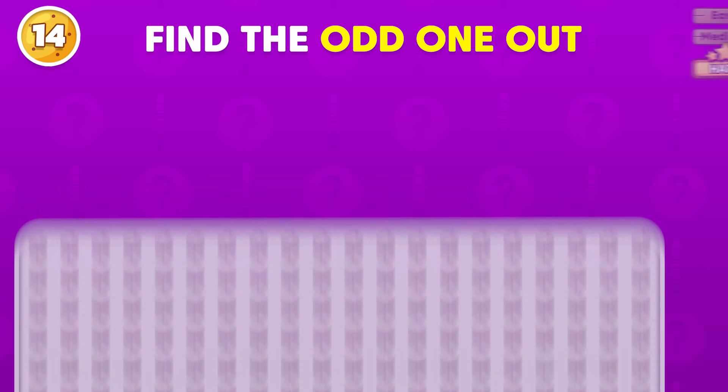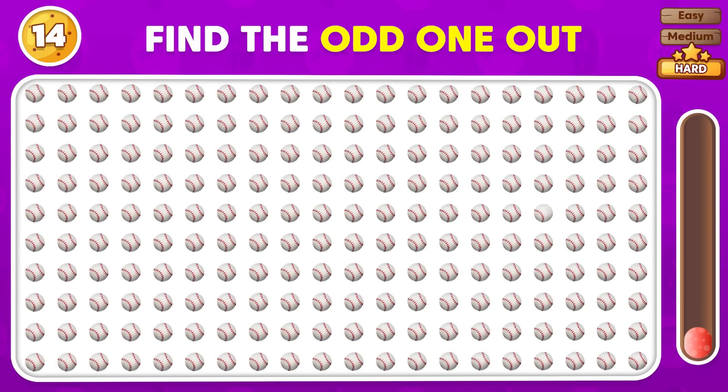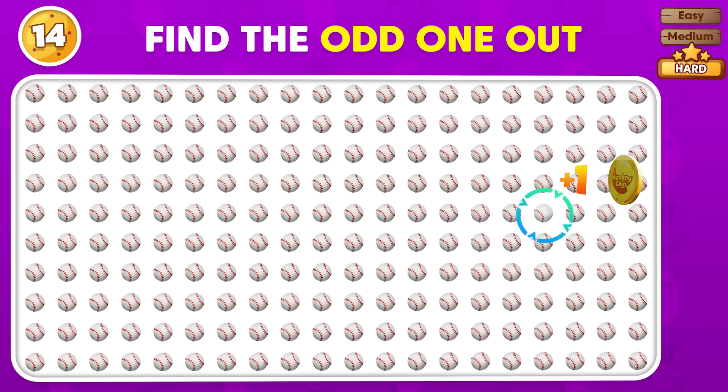Look carefully, which emoji is the odd one out? It's here!